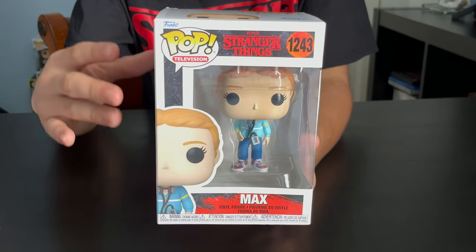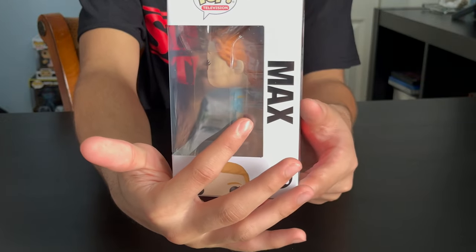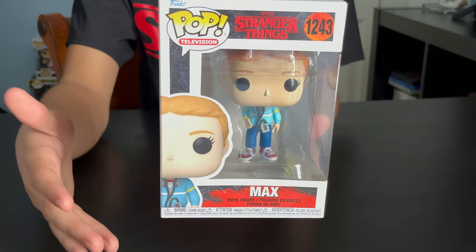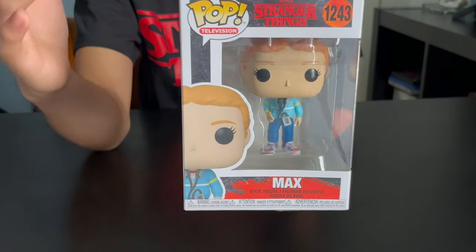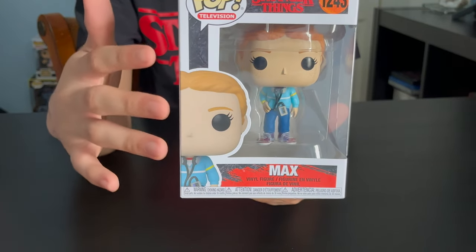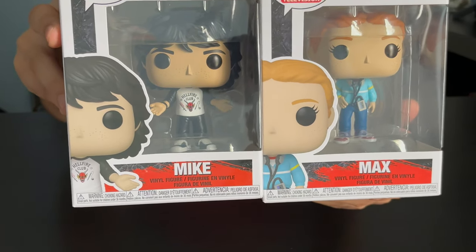We got Max. Her hair's been pulled back into a ponytail. She's got this sweater, jeans, and shoes. She's got a Walkman on and a yellow watch on the side. Also, she's got freckles — I like how they added that new feature. And Mike's got freckles too. They both got freckles, that's pretty cool.